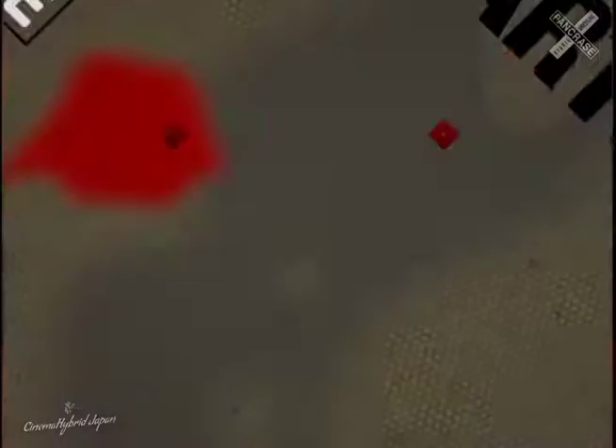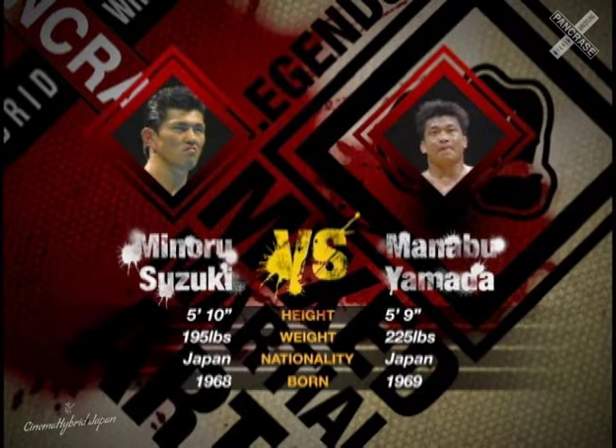You have the two veterans with Yamada and Suzuki, both actually coming from varied backgrounds. Suzuki coming from the UWF era of things, and Yamada actually coming from Satoru Sayama's Shooto leg of mixed martial arts. Here they are, though, meeting in the Pancras ring under the same set of rules and guidelines, going for the same belt. Minoru Suzuki versus Manabu Yamada.